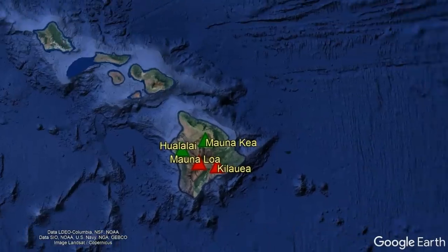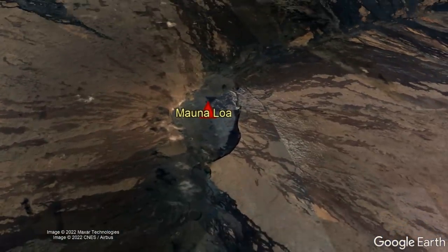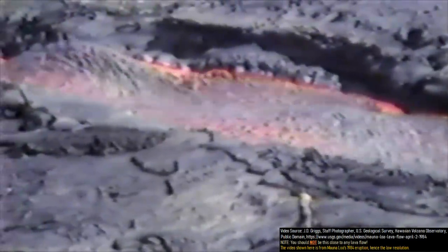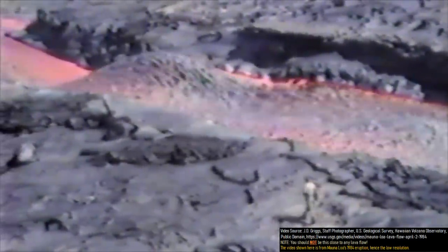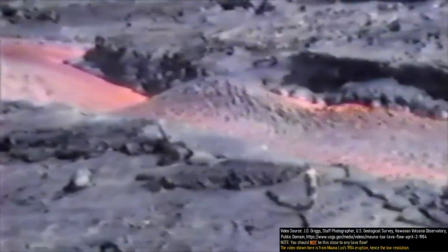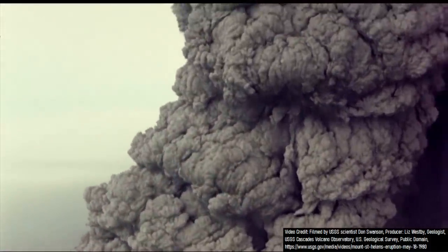For context, the Mauna Loa volcano is Hawaii's largest and second tallest active volcano on the Big Island, composing 51% of the island's landmass. Although eruptions from Mauna Loa can have minor explosive components, they are almost completely effusive, where long-distance and voluminous lava flows and volcanic gases represent the volcano's main hazards in what is known as a Hawaiian eruption, unlike more destructive eruptions from explosive volcanoes such as Mount St. Helens.